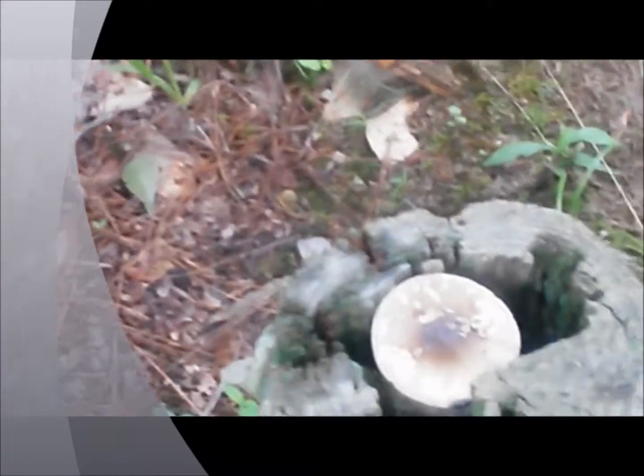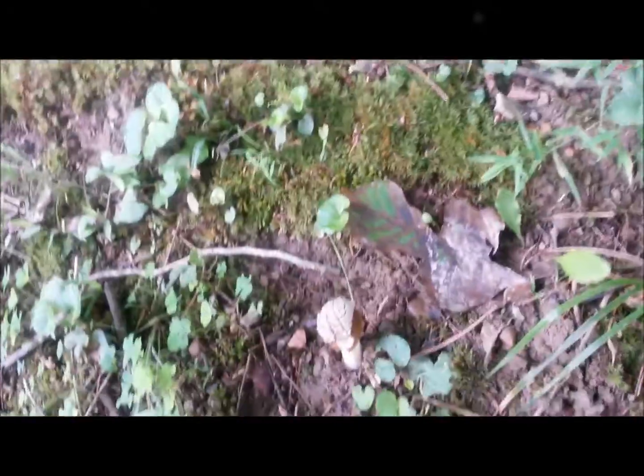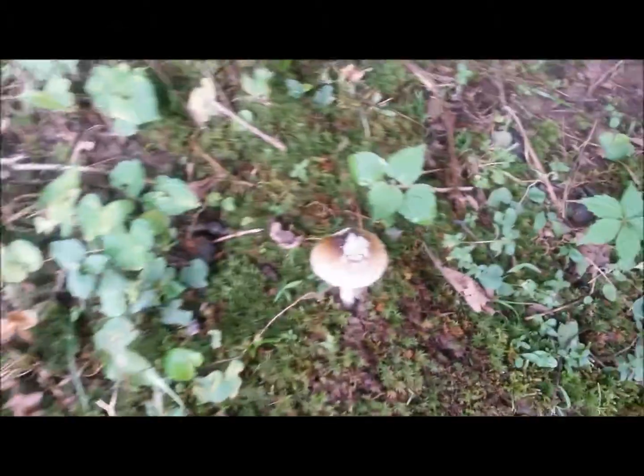Haven't even walked a mile yet and I've been seeing all kinds of mushrooms. Something I don't know anything about — they're all different kinds, different species. Like I said, it's been raining a lot the last couple of weeks here in Ohio, I guess that's why the mushrooms are up everywhere. More mushrooms here too, have to be a different kind than before maybe.